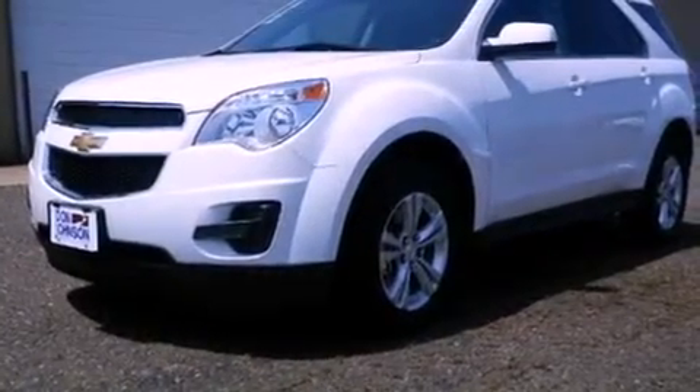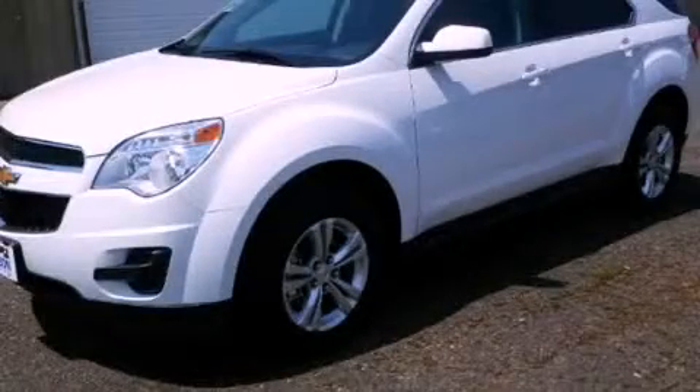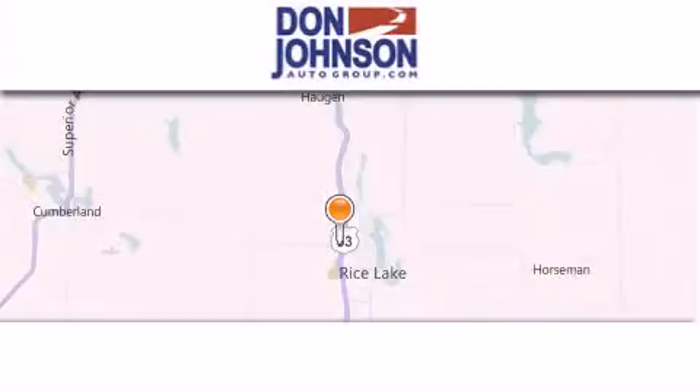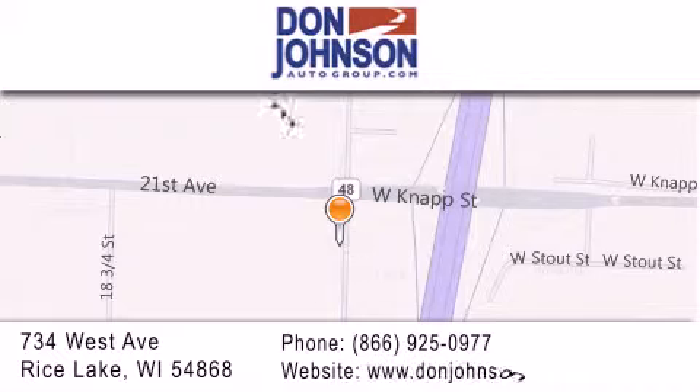Contact us today and schedule your opportunity to see this vehicle in person. Don Johnson Motors is located at 734 West Avenue in Rice Lake. Our goal is to exceed all of your expectations to ensure that you'll return for future visits.